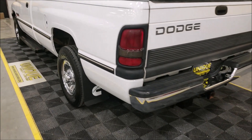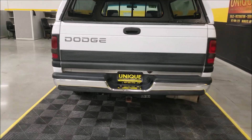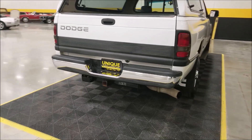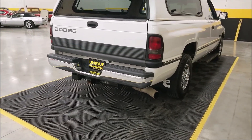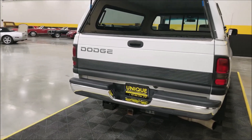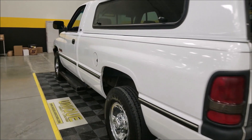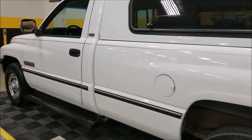The Cummins diesel sounds like it should — running good. I'm going to slip around up to the front. I want to give you an idea of what this engine bay looks like too. It matches the rest of the truck.